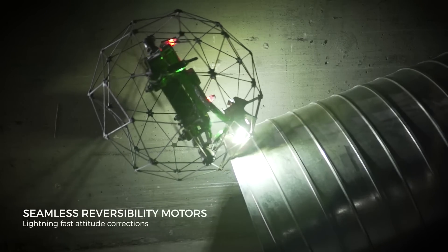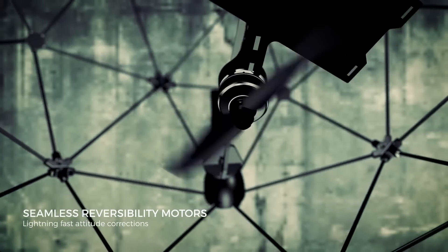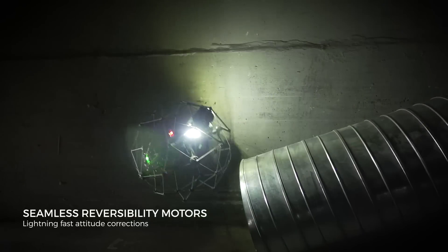Lightning-fast corrections on the propeller's speed and rotation direction keep Elios II stable at any time.